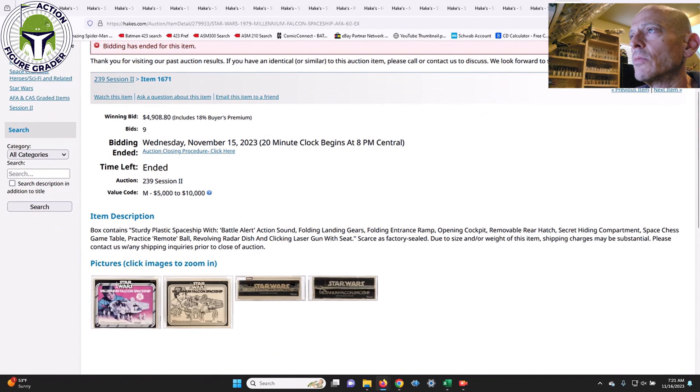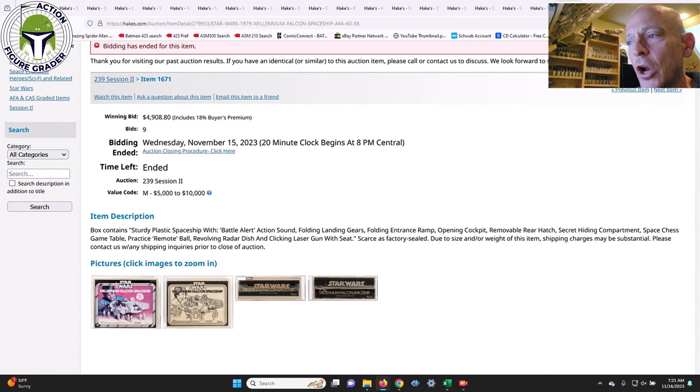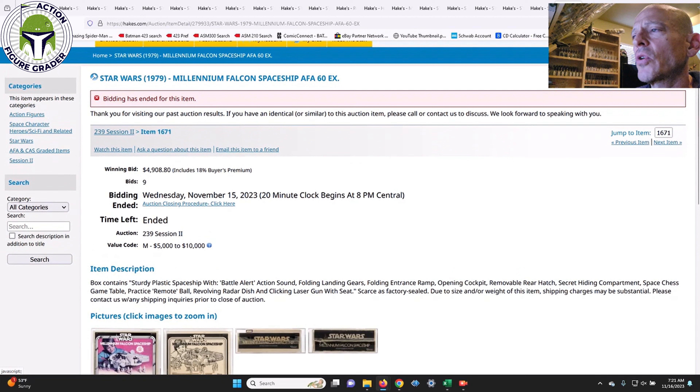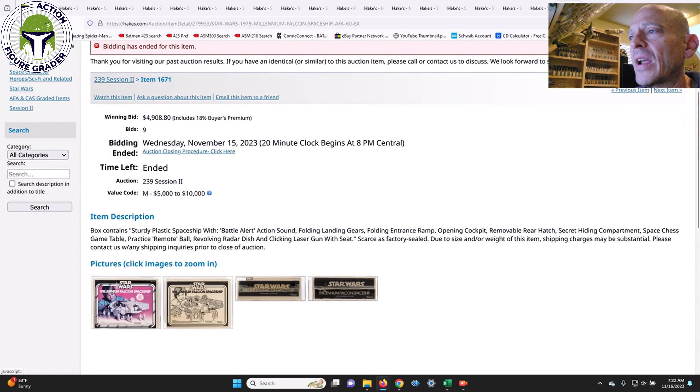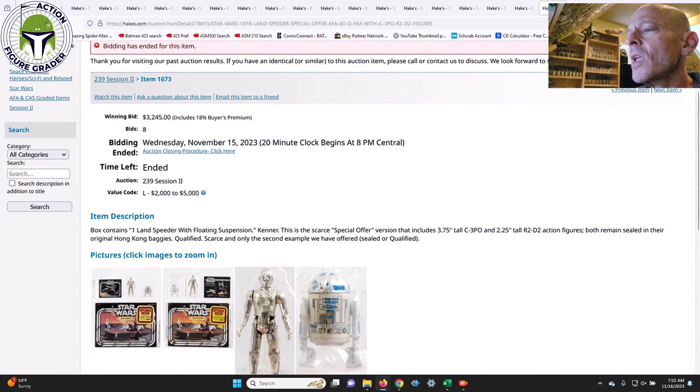Next was the Millennium Falcon mint in sealed box, graded only AFA 60. This appears to be an early iteration — it had the Star Wars racetrack inside, making it a very early example. The value code was $5,000 to $10,000 despite the low grade, and it came in at $4,908 — right towards the low end of the value code. You don't see the early Millennium Falcon very often, so it's definitely a stunner of an item.